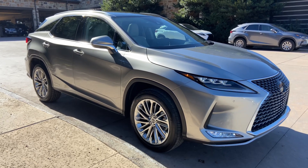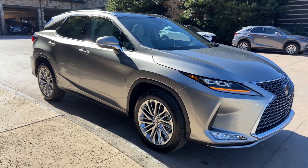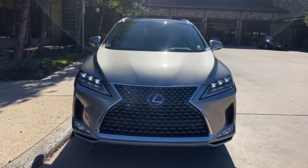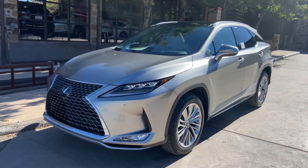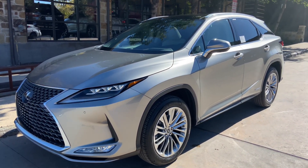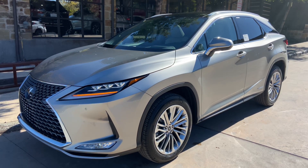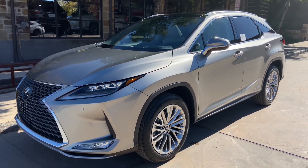This concludes our walk around on the 2021 Lexus RX 450 Hybrid Luxury in the atomic silver exterior and a birch leather interior. The MSRP price of this vehicle is $63,000. If you found this video helpful, please go ahead and like and subscribe. If you have any suggestions for other videos, please let me know in the comments below.